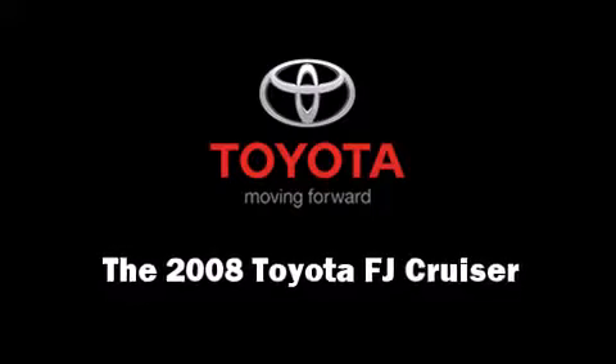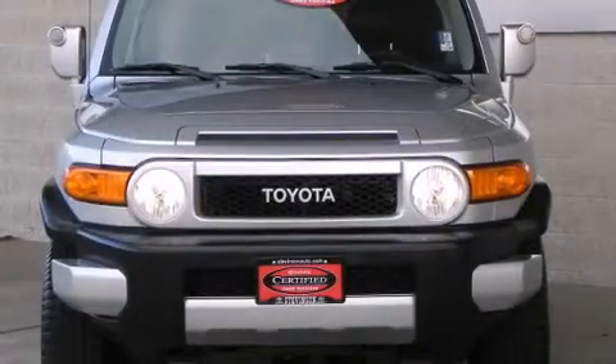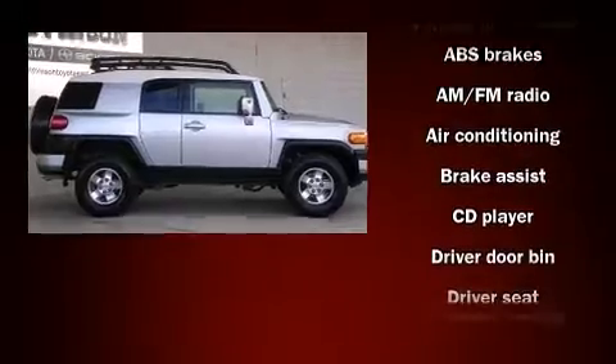Take command of the road in the 2008 Toyota FJ Cruiser. Under the hood, you'll find a six-cylinder engine with more than 230 horsepower, providing a smooth and predictable driving experience. Four-wheel drive allows you to go places you've only imagined.